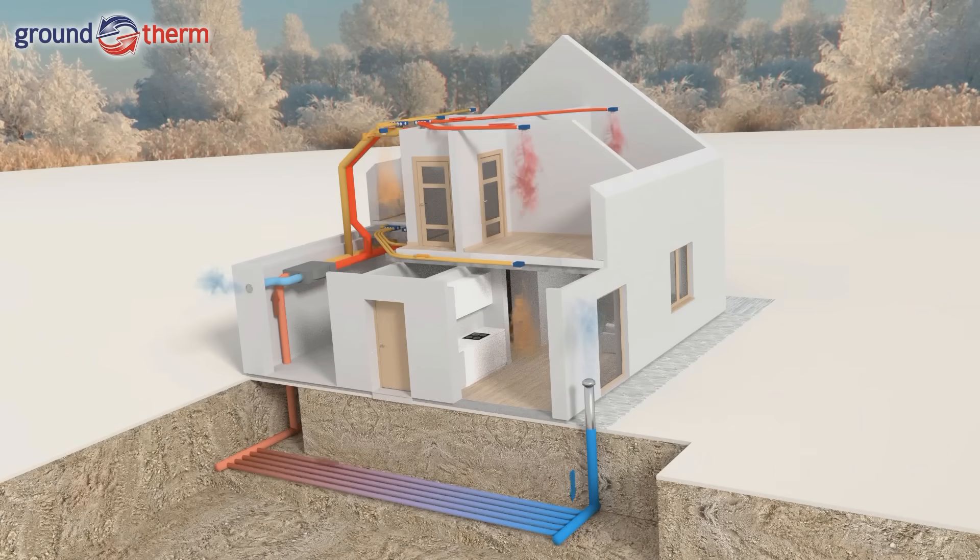This solution ensures that we always have fresh air inside the building without the need to open windows and with very low heating costs. Moreover, we get rid of mold on walls, which is a frequent problem in well-insulated buildings with tight windows equipped only with natural ventilation through typical ventilation chimneys.